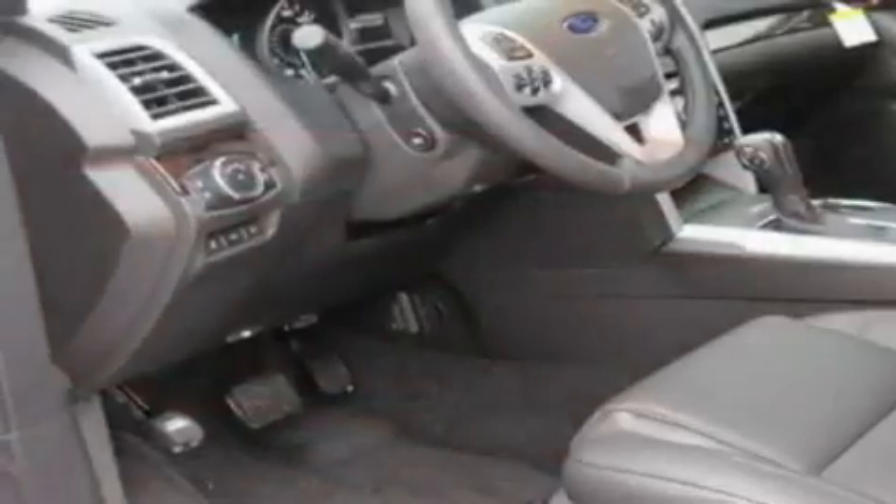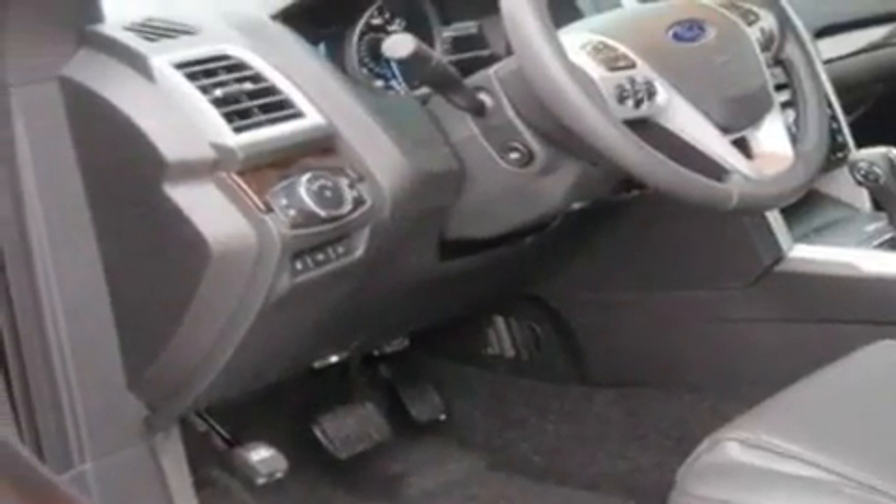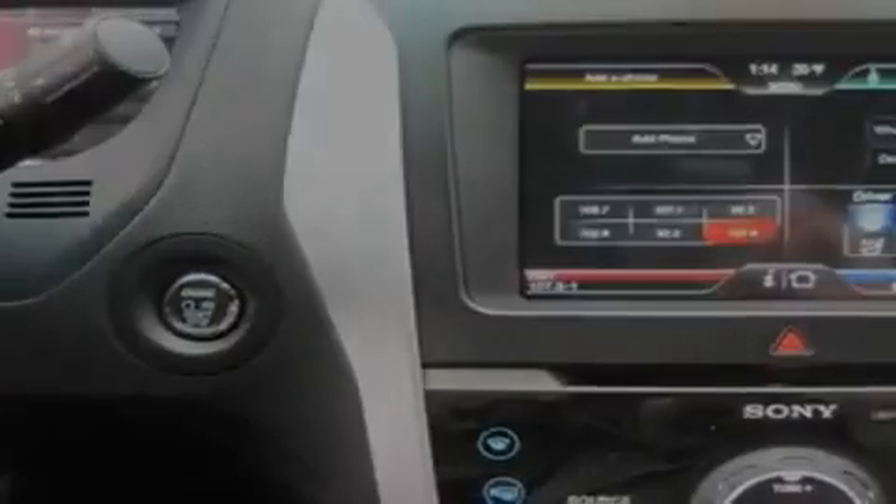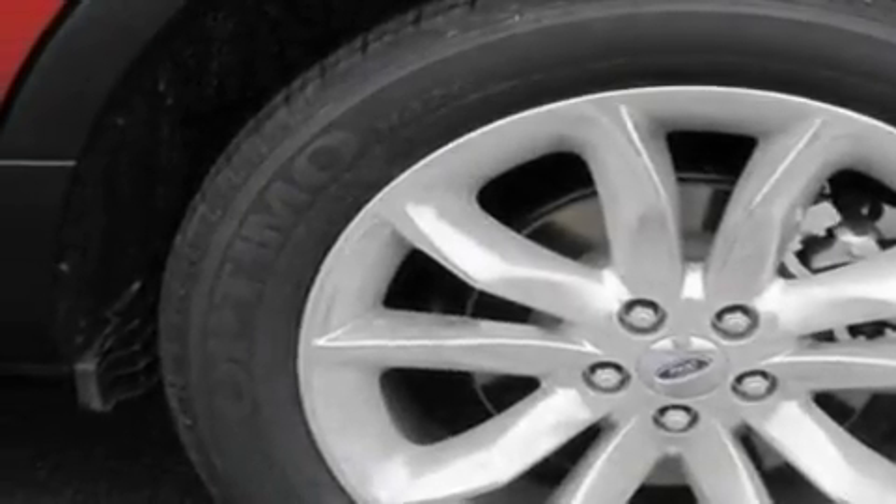Top features include adjustable driver pedals, which allow you to tailor the position of the foot pedals, moving them closer and higher to perfect your control over the vehicle. Memory settings for the seat positions let you recall your favorite alignment with the push of one button.